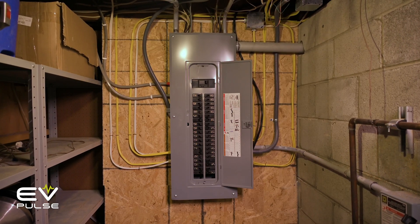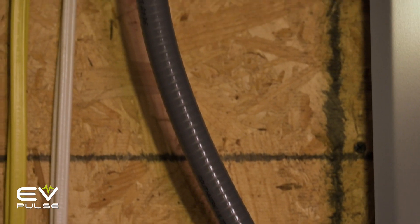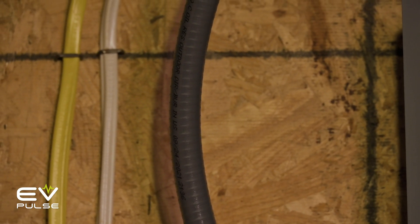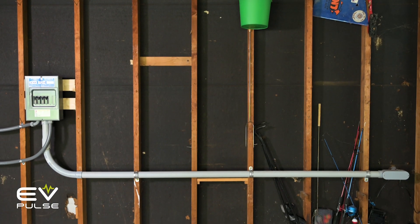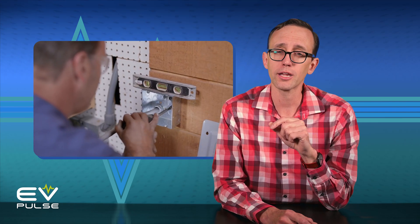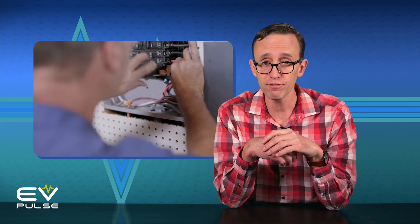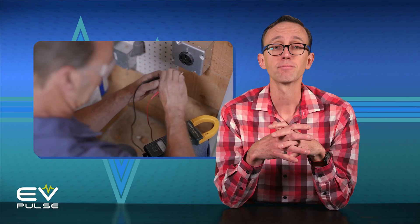One step up the difficulty ladder: if you're not blessed with easily accessible 240-volt power, you'll have to run a new line from your electrical panel to wherever you plan on juicing up your EV. If you're super handy, this might be something you could tackle yourself, but most people will probably want to hire a qualified electrician so they know the work is done safely and correctly.